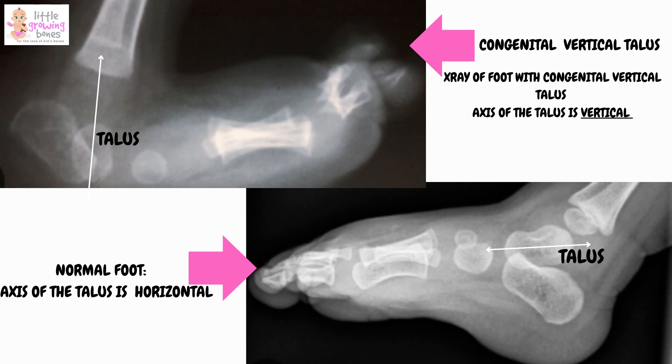Normally, the talus — which is a key bone in the foot — sits in a specific way to support walking. In CVT, the talus is positioned abnormally, and the bones on top of it shift in a way that pushes the front of the foot upwards while the heel drops down.